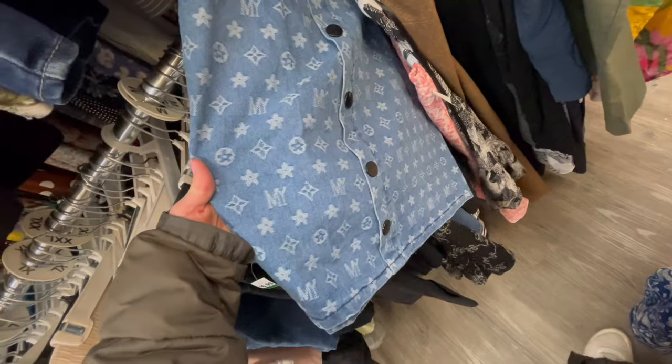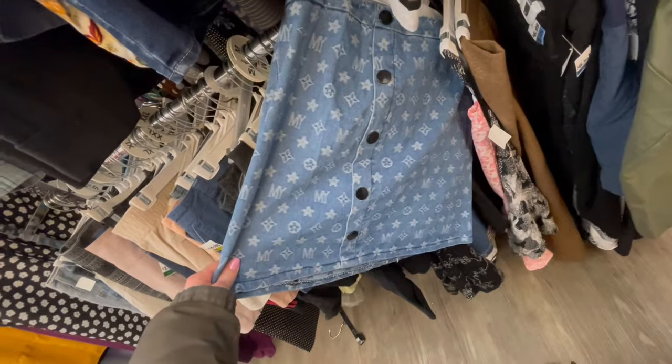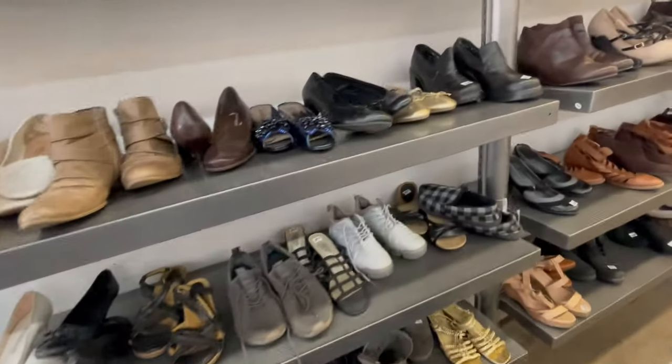Found some fake Louis Vuitton — I think it's fake, I doubt that it'd be real. Kind of cute. I'm gonna check out the shoes and see if there's anything good.